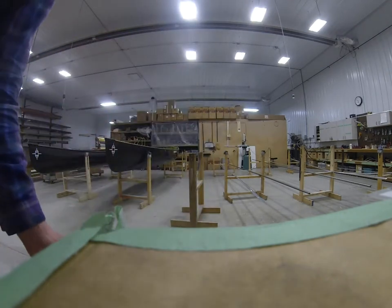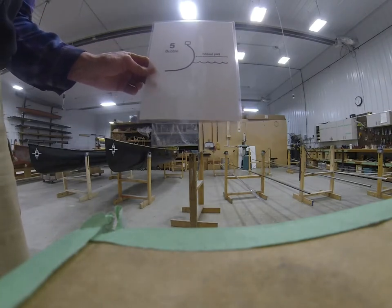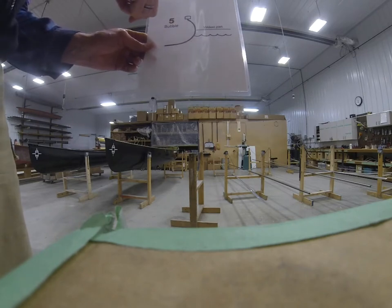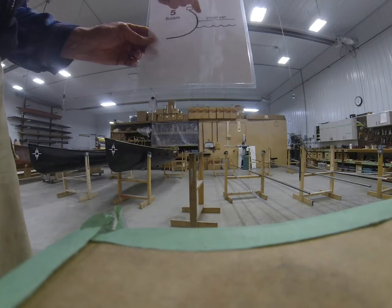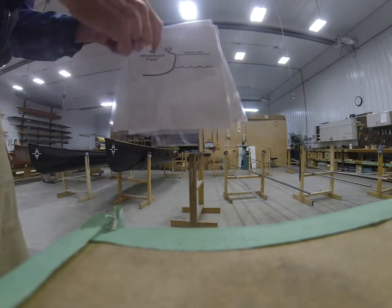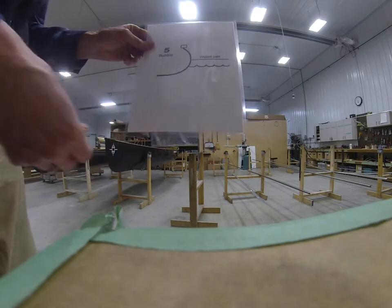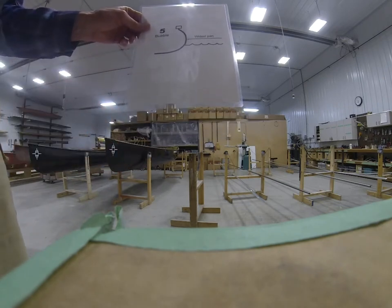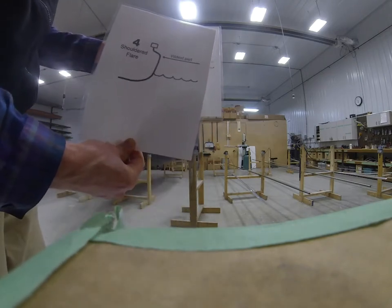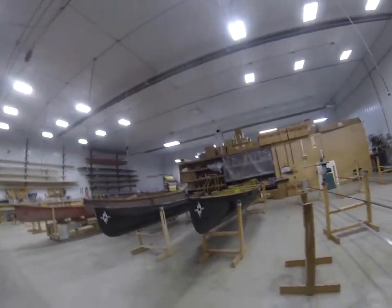After David came up with shouldered flare, he found he could make a boat that compromised just a little bit — the widest part isn't quite as high up, but it's a whole lot easier to build without that radical shape. North Stars and Bells have shouldered flare. Some of David's other designs are more bubble-sided — easier to build, but that shouldered flare shape is much more difficult to construct.